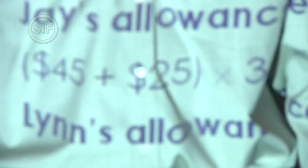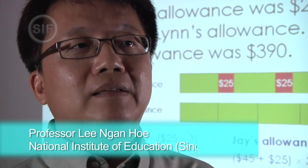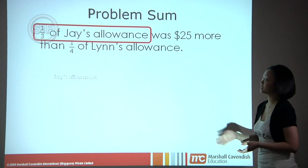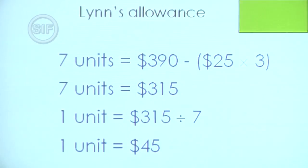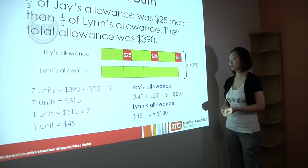A hallmark of the Singapore math method is its use of pictorial models. You can actually use the model method to represent a problem context — because of the way it's used to represent how many units out of how many units, many abstract mathematical concepts at the primary level, for example fractions and percentages, can actually be represented on the model in terms of whole numbers.